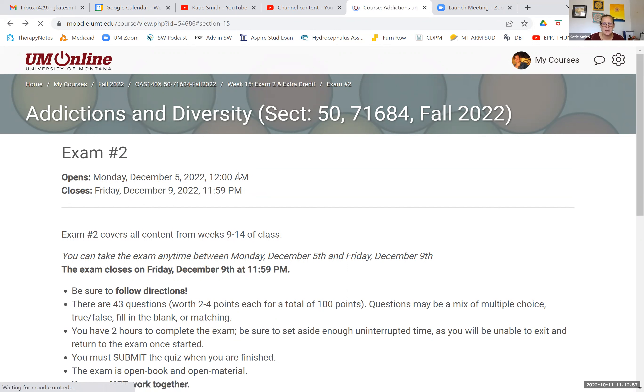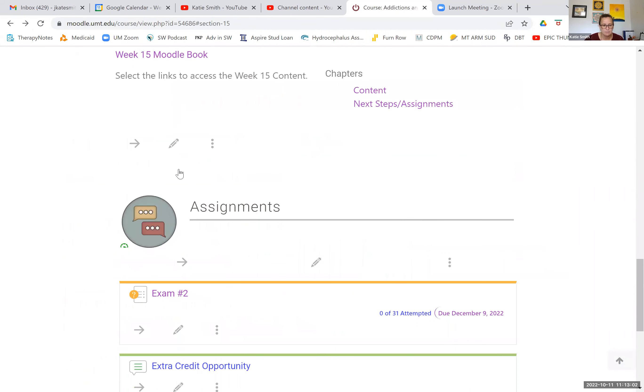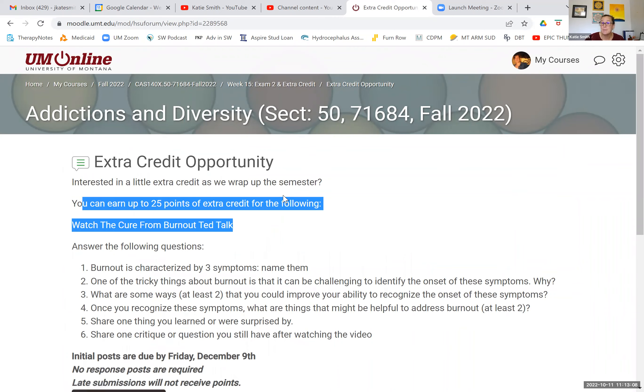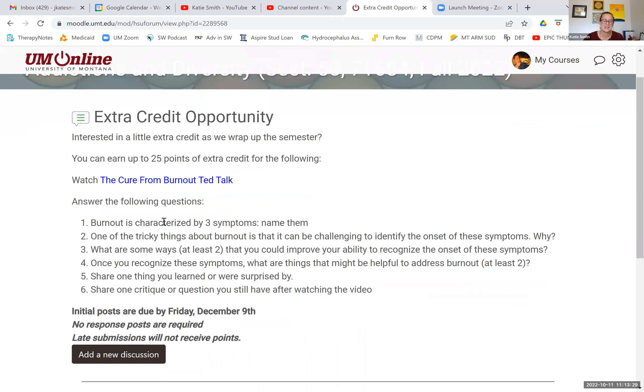Let's talk a little bit about the extra credit opportunity if you're interested. You can earn up to 25 points of extra credit for participating in this assignment. It will be graded like other things, so it's not an all or nothing thing. You're going to watch the 'Cure from Burnout' TED talk — it's not very long but it's really interesting.